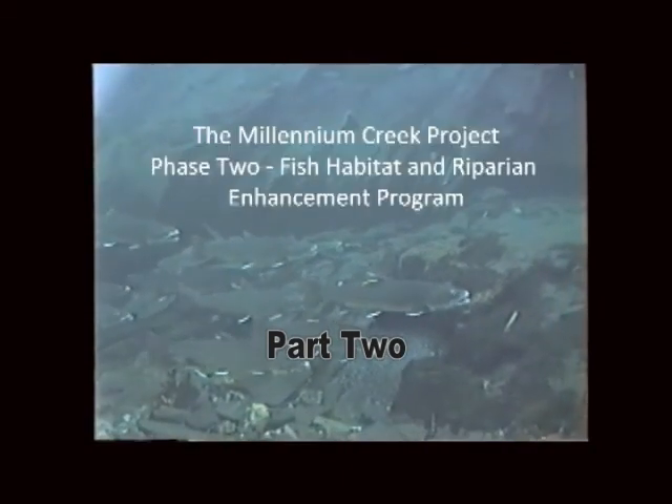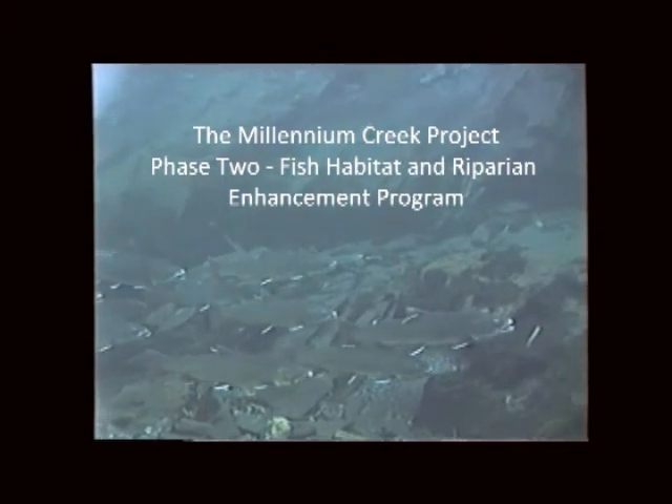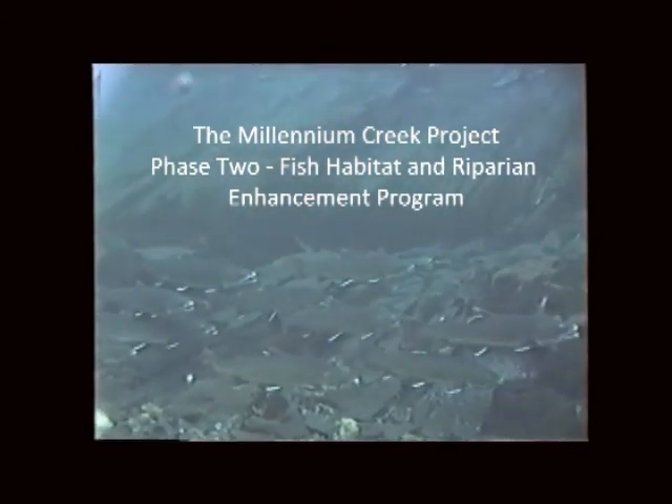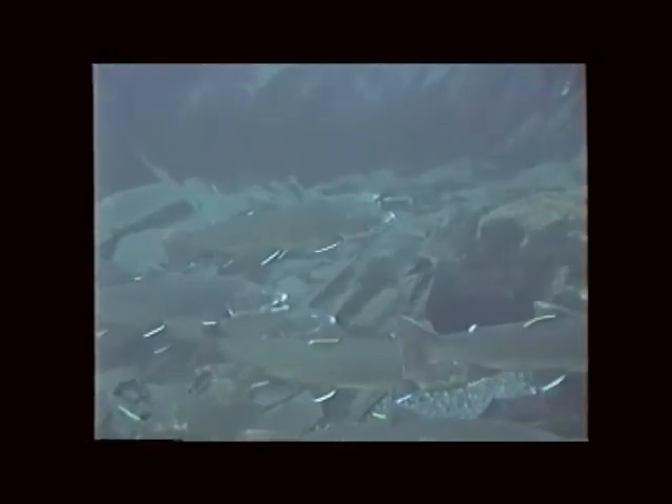The Millennium Creek Project Phase II Fish Habitat and Riparian Enhancement Program was completed over a three-year time frame on the stream. It covered the years 2006, 2007, and 2008. The enhancement plan involved the following primary objectives.